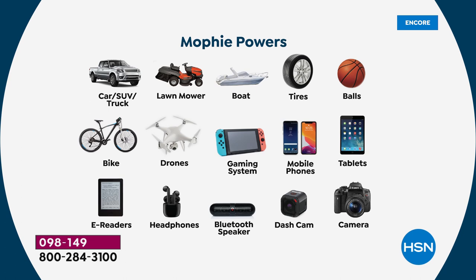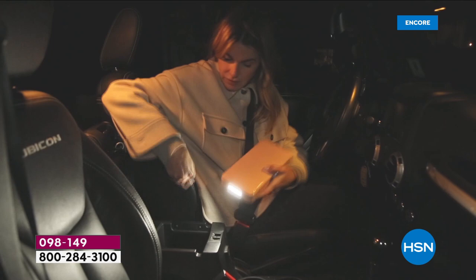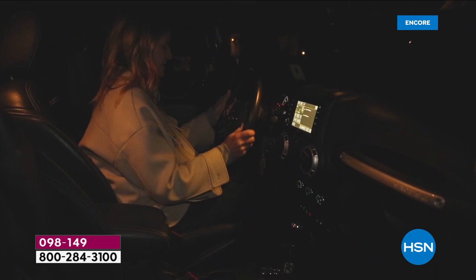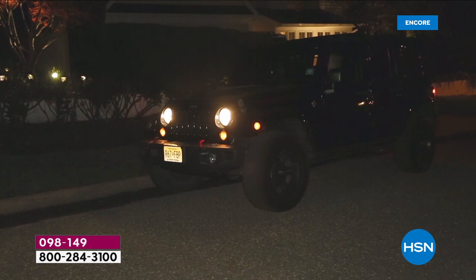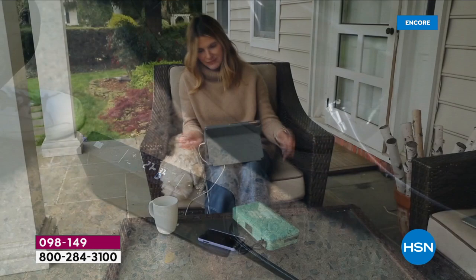It can jump start your car, SUV, truck, lawnmower that's been sitting in the shed all season, or a boat you're taking out on the lake this summer. Car tires, sports equipment, bike tires — it handles all of them. It will also power all your devices: phones, tablets, gaming systems, e-readers, headphones, speakers, dash cams, and cameras. This is truly a four-in-one device: it jump starts your car, powers your devices, has a great flashlight with three modes, and now includes the air compressor.